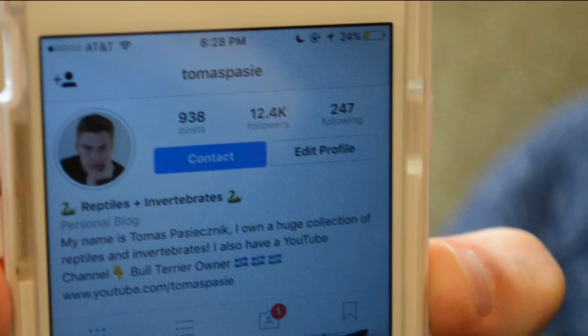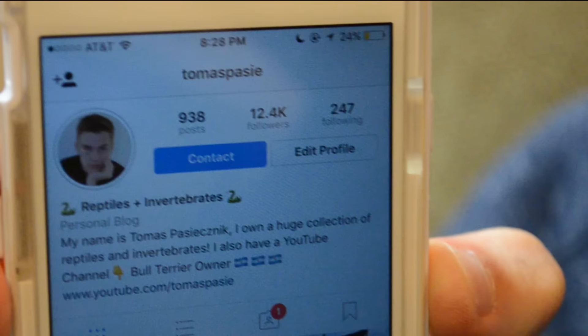Alright, so if you guys enjoyed this type of video, please let me know in the comments and let me know any other type of videos you guys would like me to post. Also, follow me on my Instagram — Thomas Patsy. Don't forget to leave a comment, like, and subscribe. Thanks for watching.